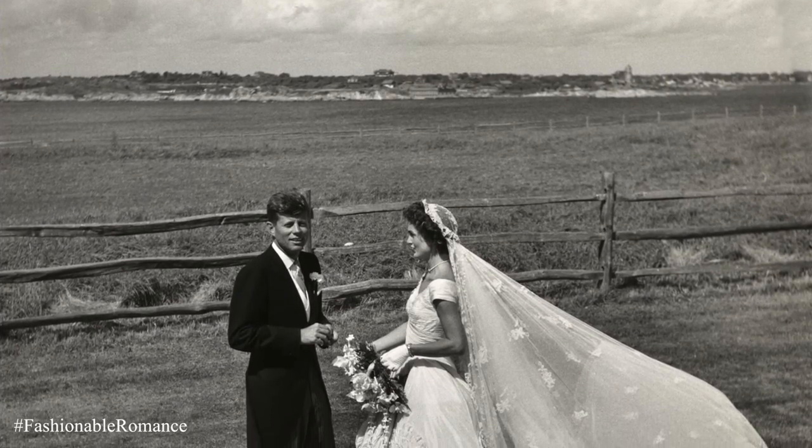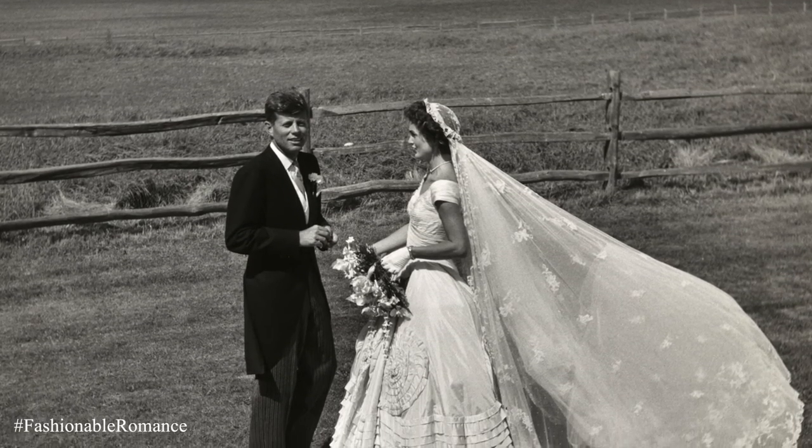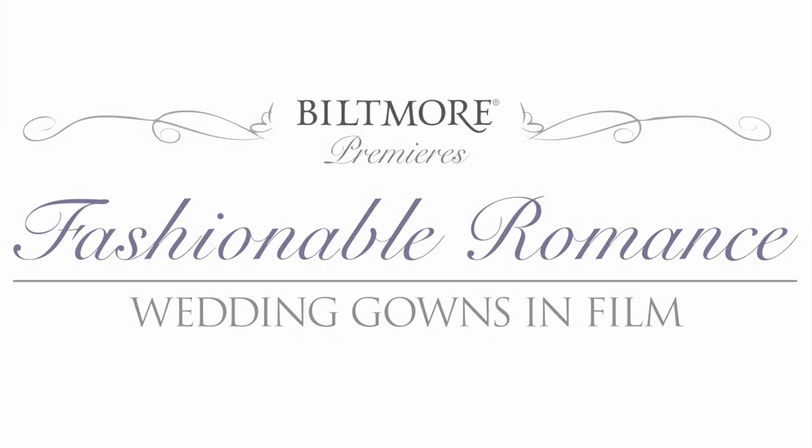She is first cousins to Jackie Kennedy, and she wore the same veil that Jackie Kennedy wore. So we actually have the same veil that Kennedy and Mrs. Cecil wore at their weddings.